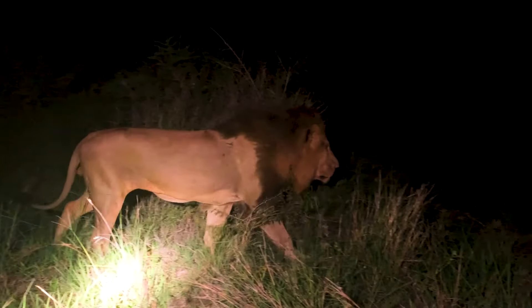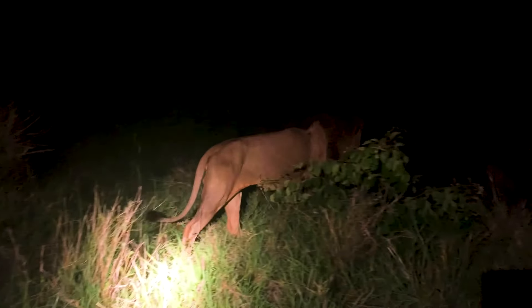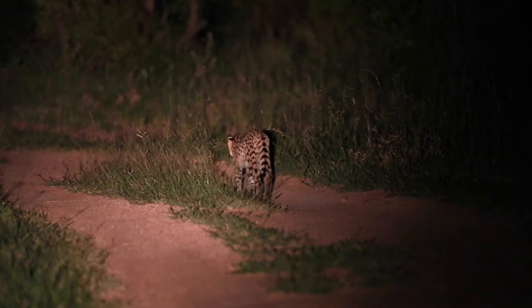We just had an incredible sighting of him walking right past the vehicle, but he's getting very close to the boundary and we won't be able to follow him much longer. It's been a phenomenal afternoon and evening waiting for him to get up and start moving. We're going to leave him and start heading back toward camp, just to top off our Christmas evening.